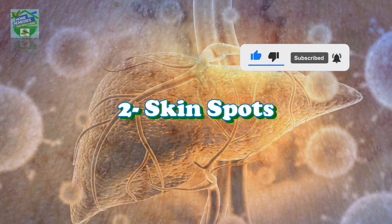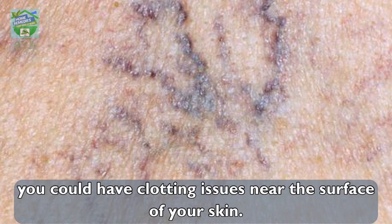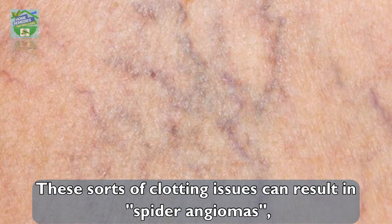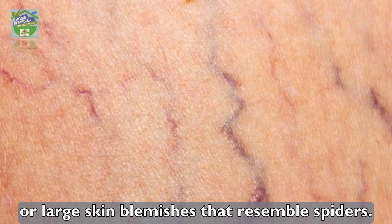Number two: skin spots. If your liver is not properly cleaning your blood, you could have clotting issues near the surface of your skin. These clotting issues can result in spider angiomas — large skin blemishes that resemble spiders.